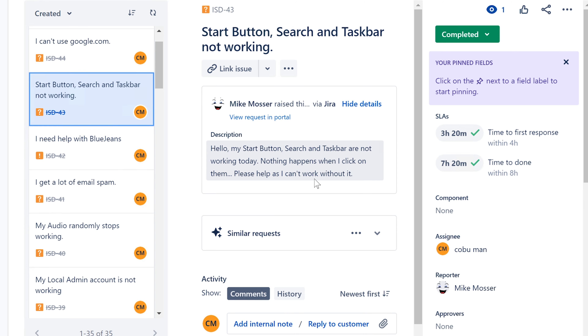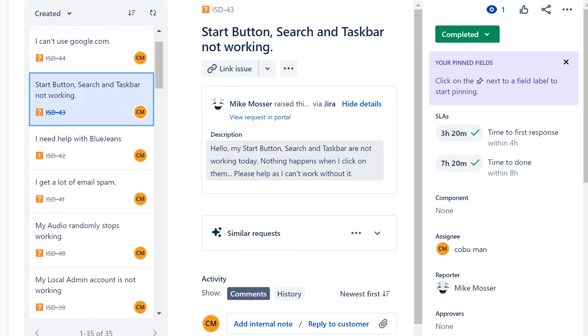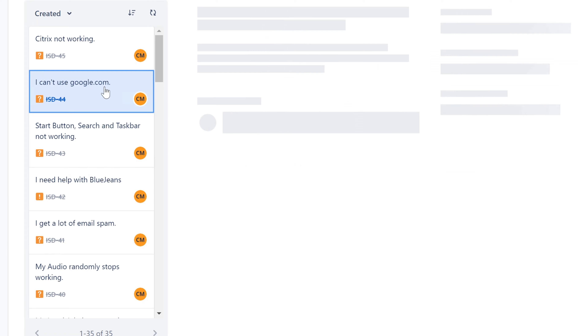Start button, search, and taskbar not working — I've seen this happen where the search function stops working on the computer. You can fix this by running some commands through PowerShell that will repair the problem. It's not super common but it does happen. It's interesting because you invoke PowerShell with administrator privileges to resolve it — very cool to know. I have a detailed video on how to do this.